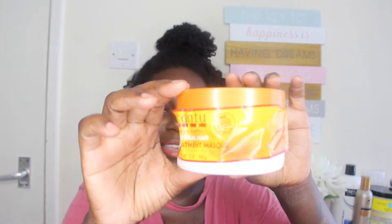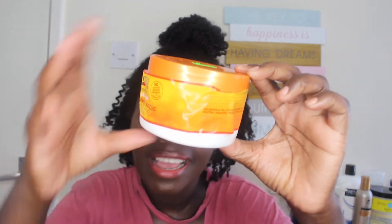Hey guys, welcome to my new channel Coily by Nature. My name is Sandra and I'm here to review the Kantu deep treatment mask. Don't mind mine, it looks terrible. Let me take the label off so you guys can see what's going on, because this is also part of the review — I really just want you guys to see this jar.